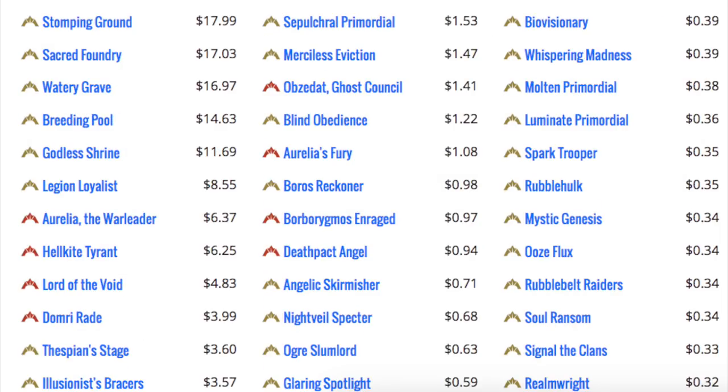Looking at Gatecrash, we have Stomping Ground, Sacred Foundry, Watery Grave, Breeding Pool, and Godless Shrine — no other card over $10, with the rest being mostly mythics. In the top ten you have four mythics, but your top five over $10 are all shock lands.